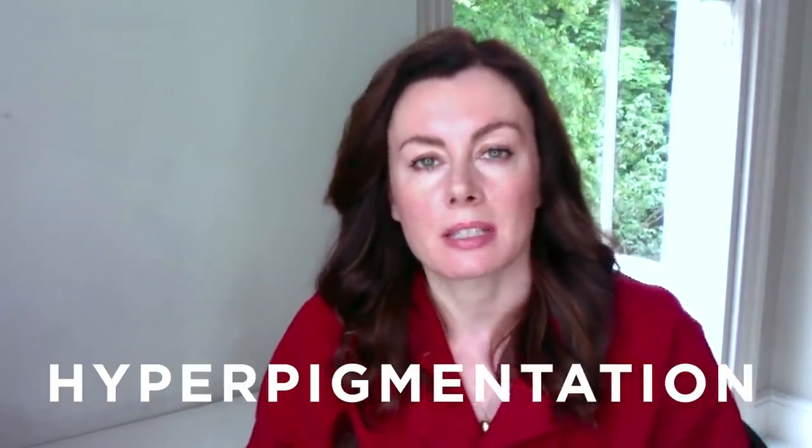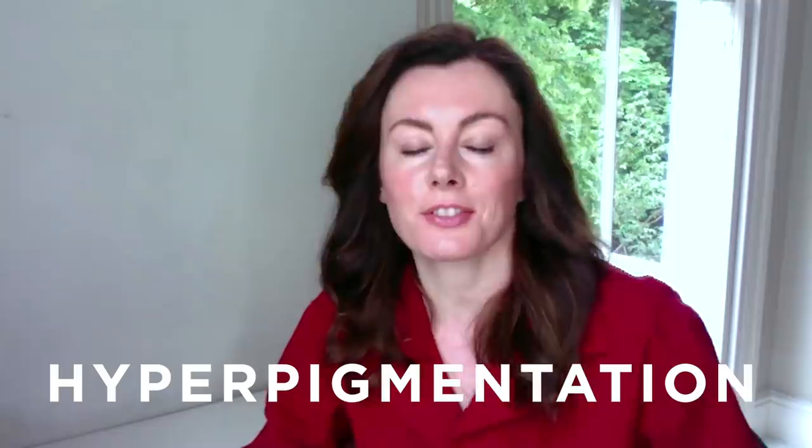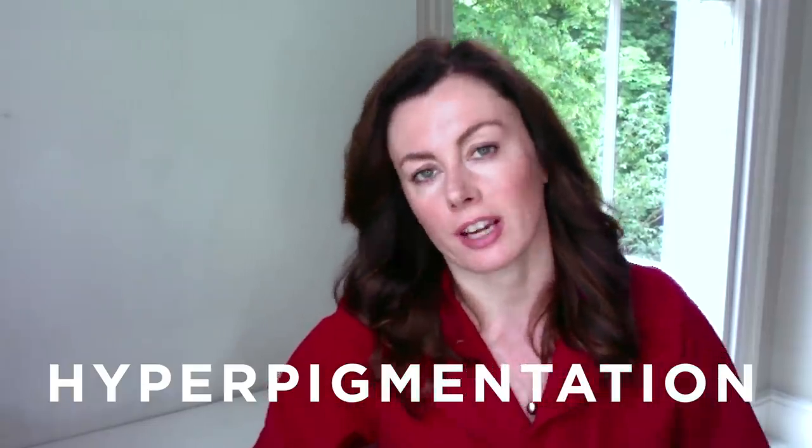Welcome back to the channel. Following on from last week's video on the five levels of glow, I thought I would do a deep dive into hyperpigmentation since it really does feel like everyone's concerned right now.